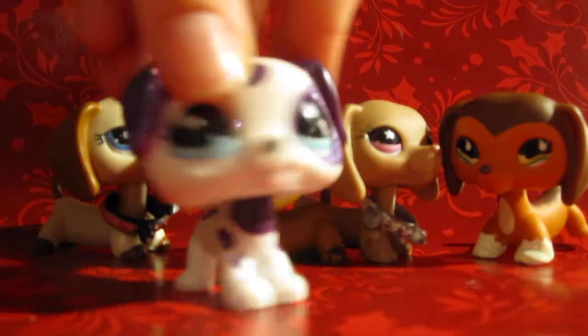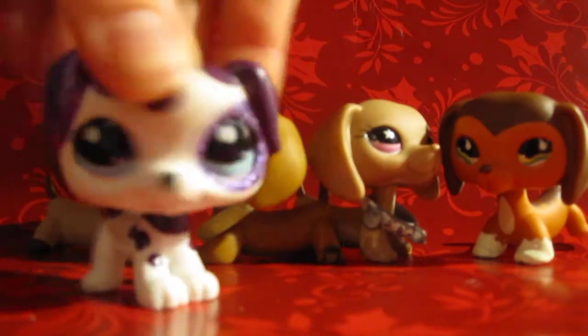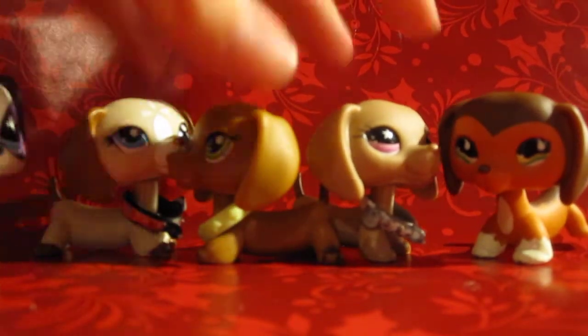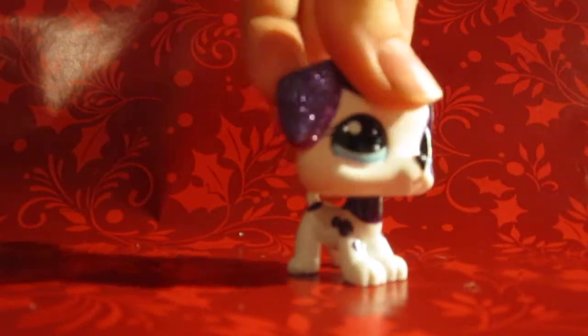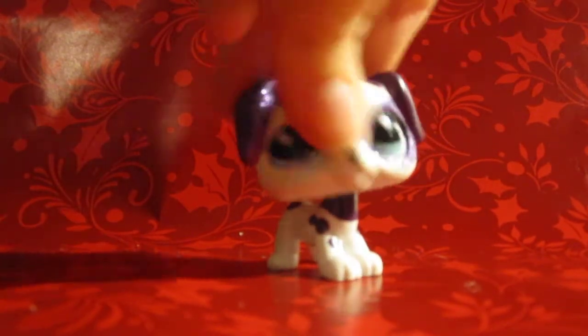Now let's start with all my Great Danes. I only have two Great Danes, so I hope you don't mind. Let's start with the first one I opened.